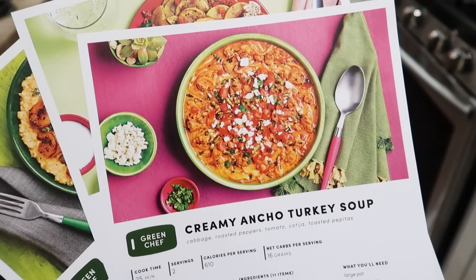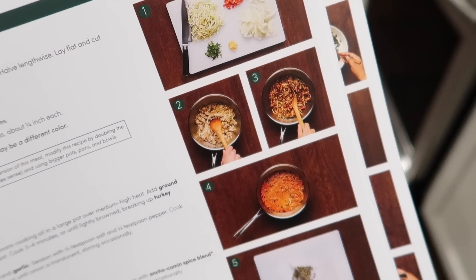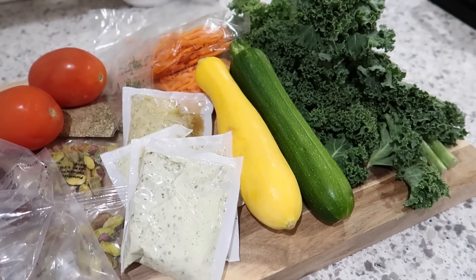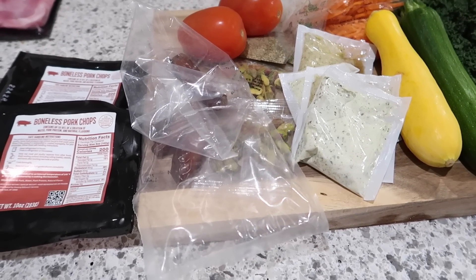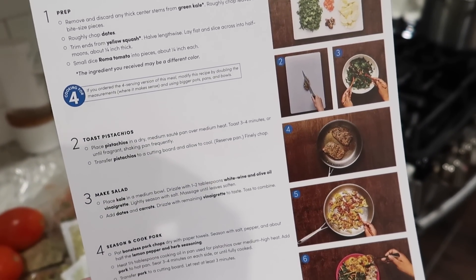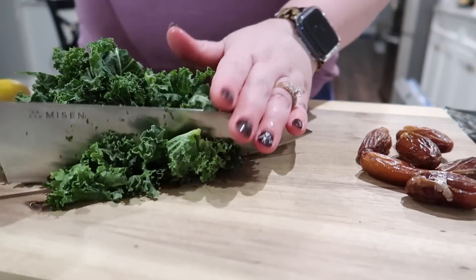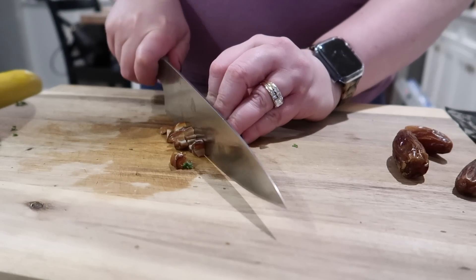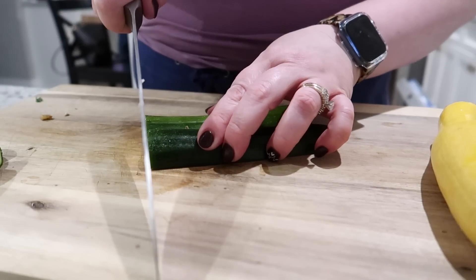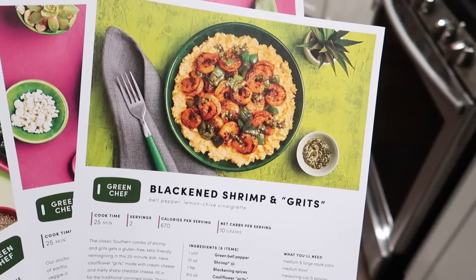Green Chef is a CCOF certified organic company and they have options for every lifestyle — keto and paleo meal kits, vegan, vegetarian, fast and fit, Mediterranean, and gluten-free. My favorite is the fast and fit because I'm currently on a journey to lose 75 pounds, so I love that everything is planned out and pre-portioned for you. Their fast and fit meals are under 700 calories and ready in 25 minutes or less, which makes cooking really easy so you can spend less time stressing and more time enjoying home-cooked meals. Green Chef is also a great option for those who aren't as confident in the kitchen — you can try out new recipes without investing a lot in expensive ingredients, and the instructions are super easy to follow.